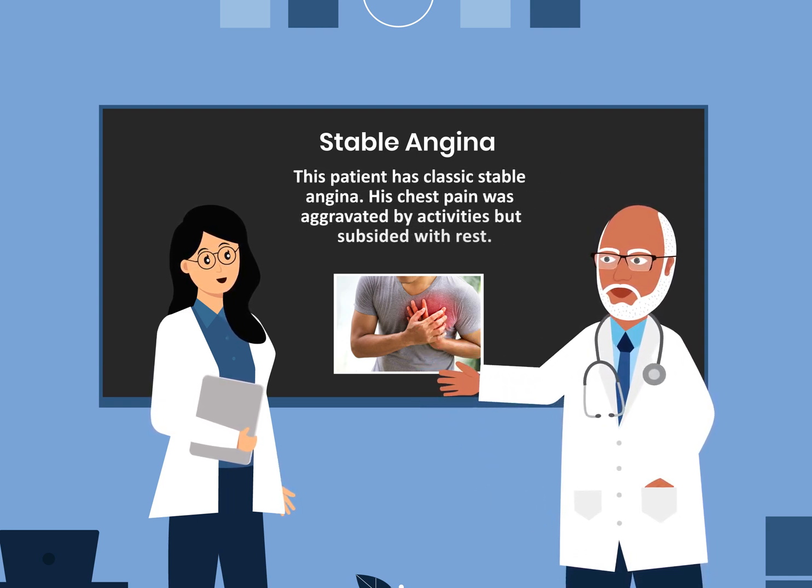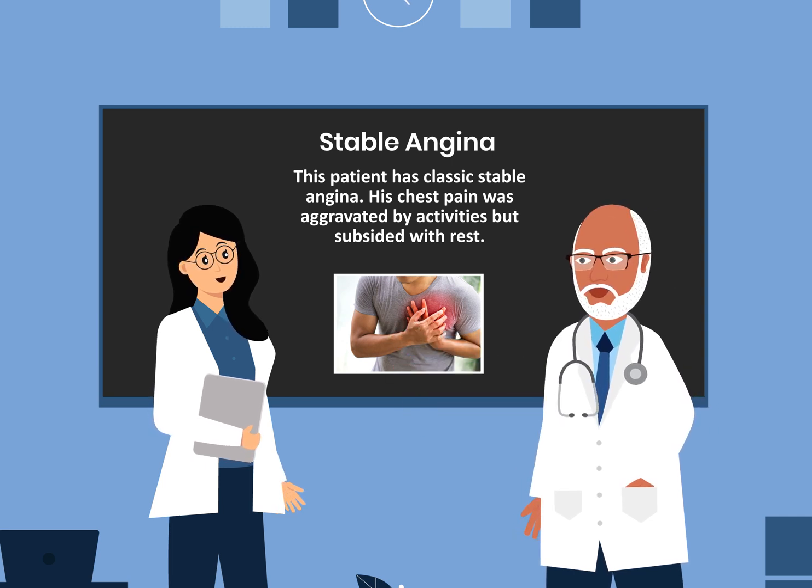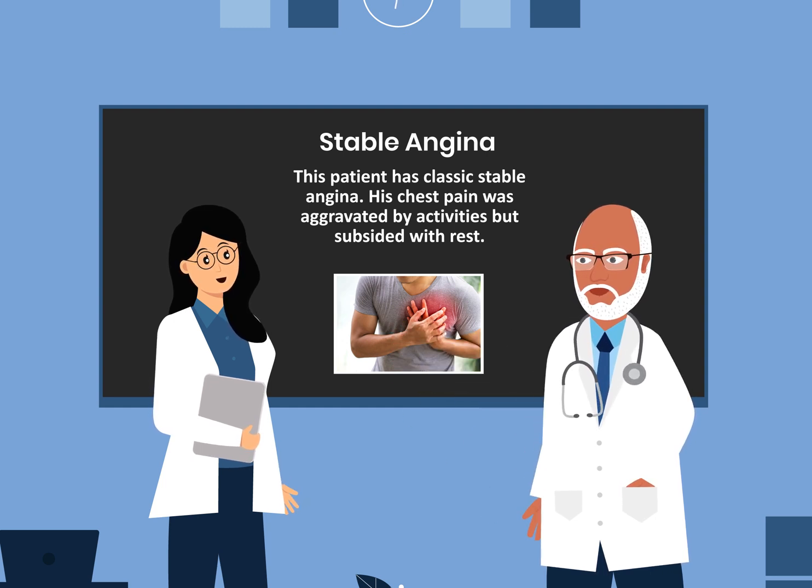This patient has classic stable angina. His chest pain was aggravated by activities but subsided with rest.